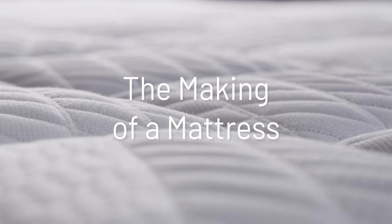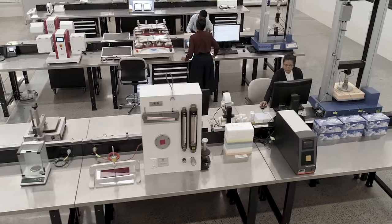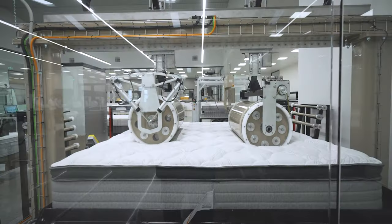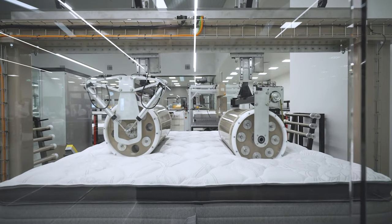Every Sealy product begins life in our R&D centre. This is where we develop all of our products and where we invest in the understanding of new materials and technologies.